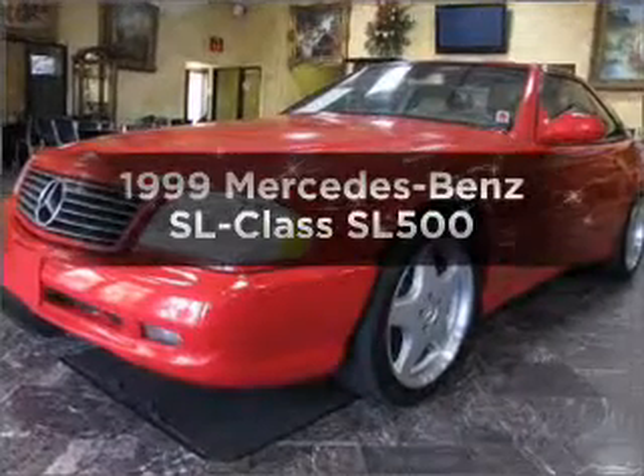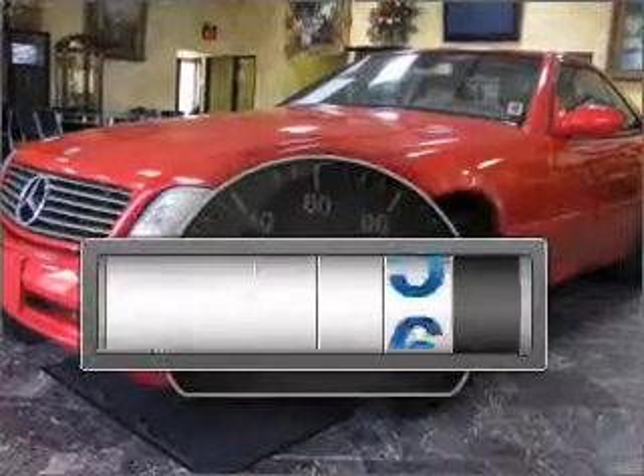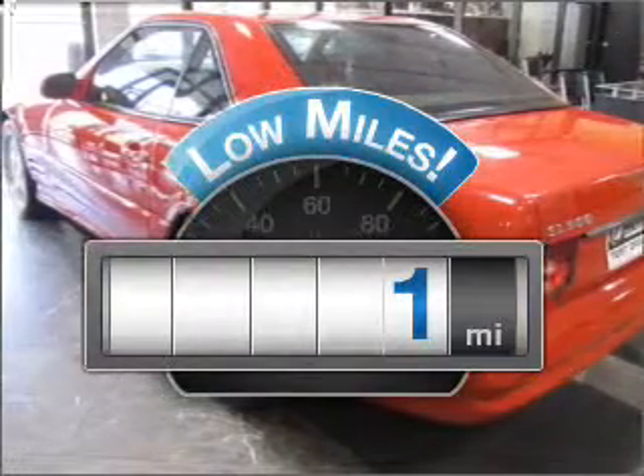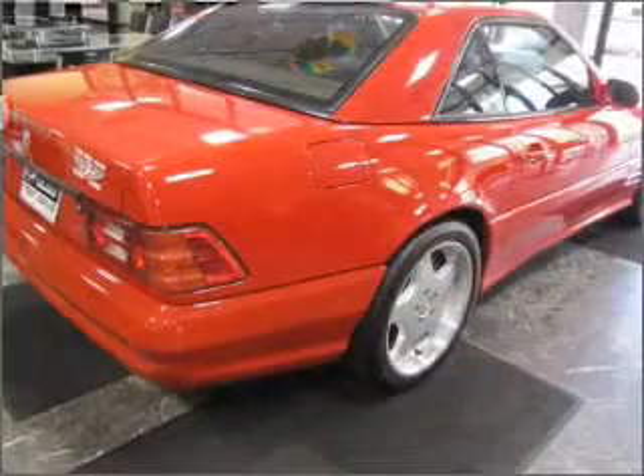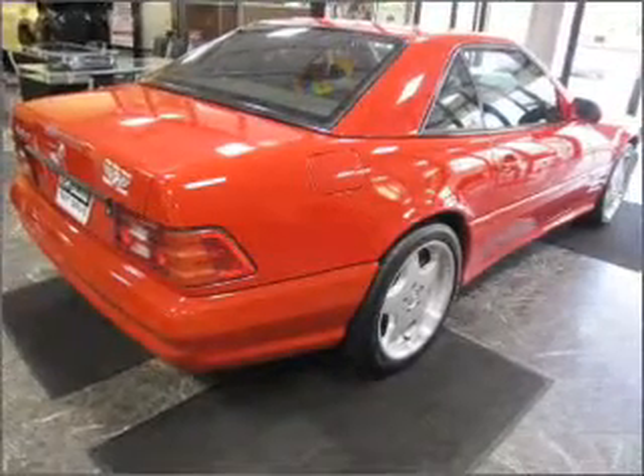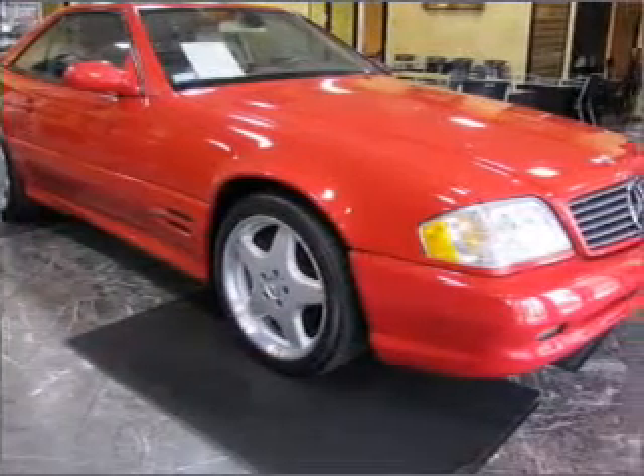Everything you need under one roof with this great vehicle. A low odometer reading makes this vehicle a great value at this price. With a powerful 8-cylinder engine that responds smoothly to its 5-speed automatic transmission, premium wheels lend a distinctive appearance.